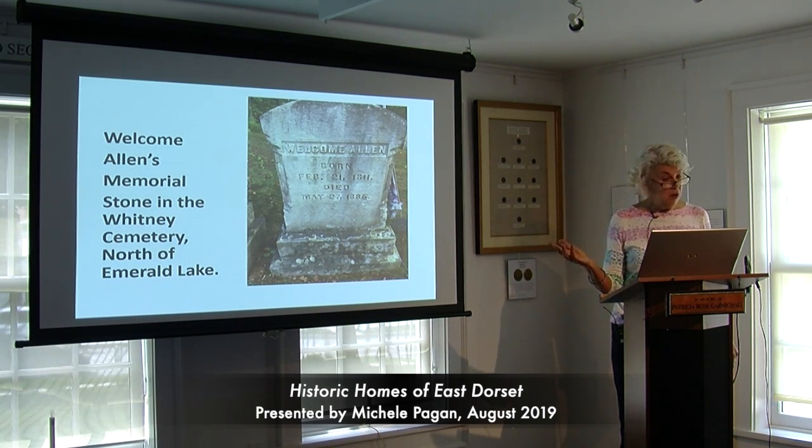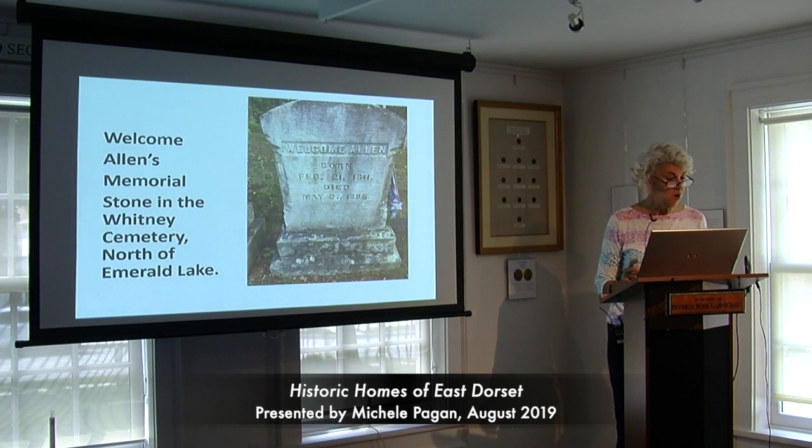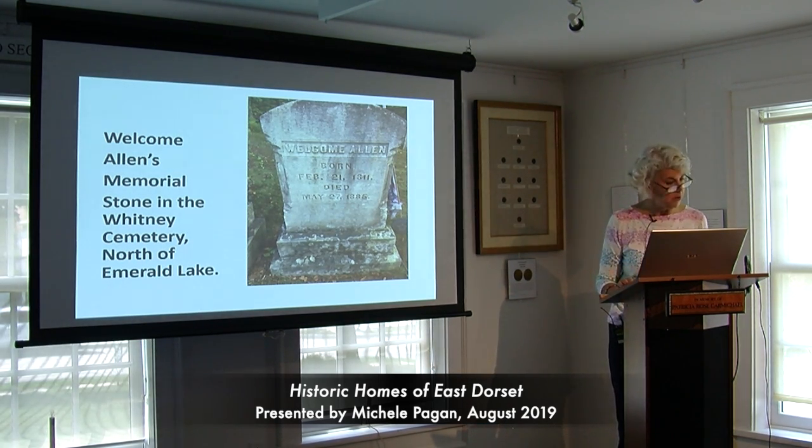Welcome Allen's gravestone is right there adjacent to Emerald Lake in what was called the Whitney Cemetery — he had to buy his plot from Mr. Whitney, one of his neighbors there in North Dorset. I bet you didn't know Lake Emerald had its own cemetery, but it does.